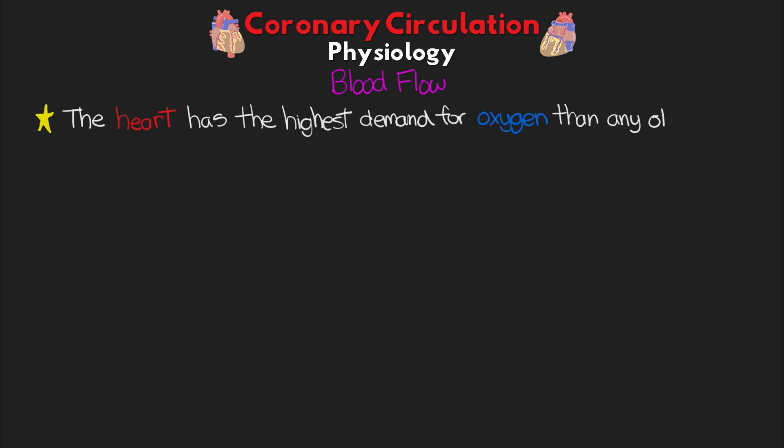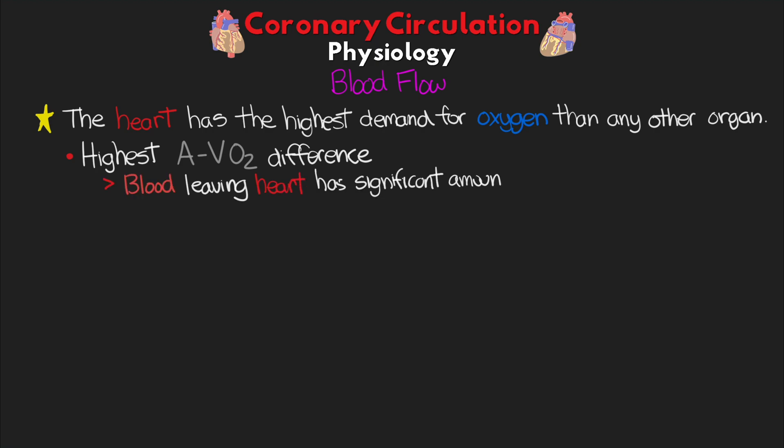To go along with knowing the vessel structure and the areas of the heart that they perfuse, we should also talk about the physiology that serves as the driving force behind how and why we meet the demands of the heart. So to begin, let's start talking about blood flow in general. The heart has the highest demand for oxygen of any other organ in the body. In fact, the heart has the highest A to VO2 difference, meaning that blood leaving the heart has a significant amount of oxygen that's been used.